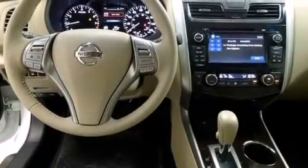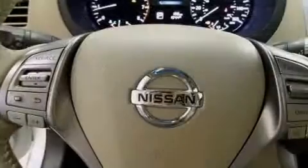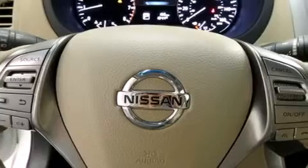Additional top features include heated seats, traction control and stability control systems, and a tire pressure monitoring system.